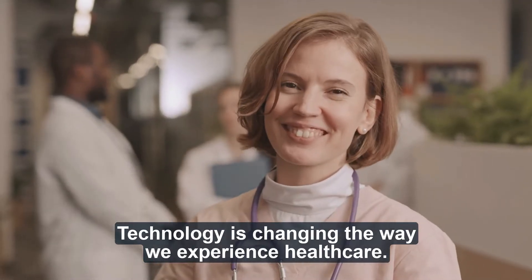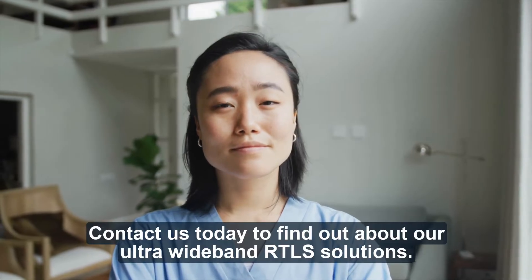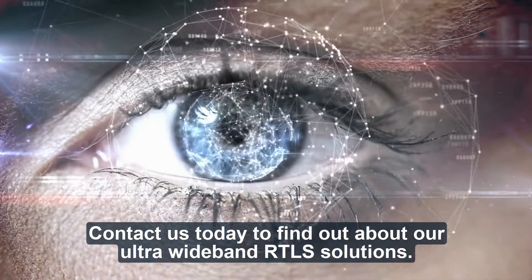Technology is changing the way we experience healthcare. Join the transformation — contact us today to find out about our ultrawideband RTLS solutions.